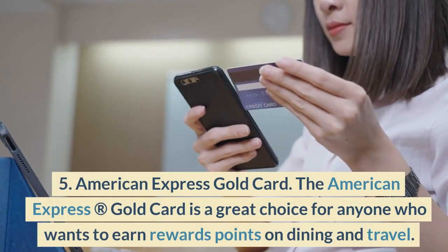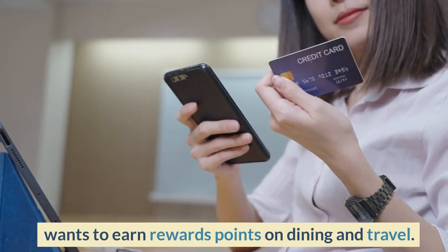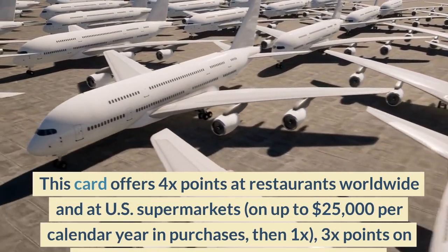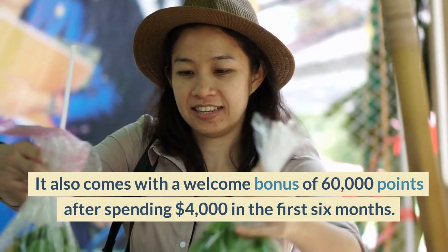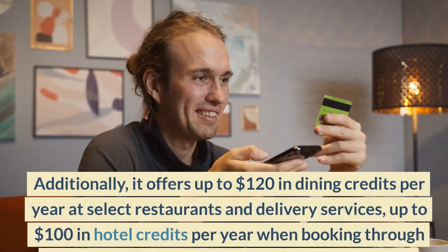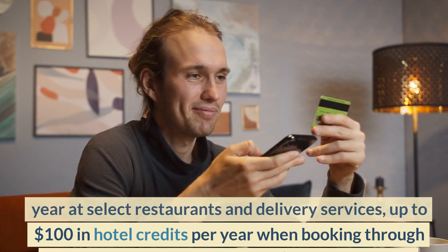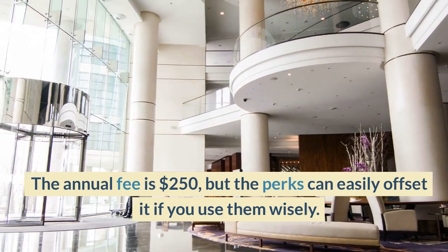Number 5: American Express Gold Card. The American Express Gold Card is a great choice for anyone who wants to earn rewards points on dining and travel. This card offers 4x points at restaurants worldwide and at US supermarkets on up to $25,000 per calendar year in purchases, then 1x; 3x points on flights booked directly with airlines or on amextravel.com, and 1x point on other purchases. It also comes with a welcome bonus of 60,000 points after spending $4,000 in the first six months. Additionally, it offers up to $120 in dining credits per year at select restaurants and delivery services, up to $100 in hotel credits per year when booking through the hotel collection, and up to $100 in airline fee credits per year on one selected airline. The annual fee is $250, but the perks can easily offset it if you use them wisely.